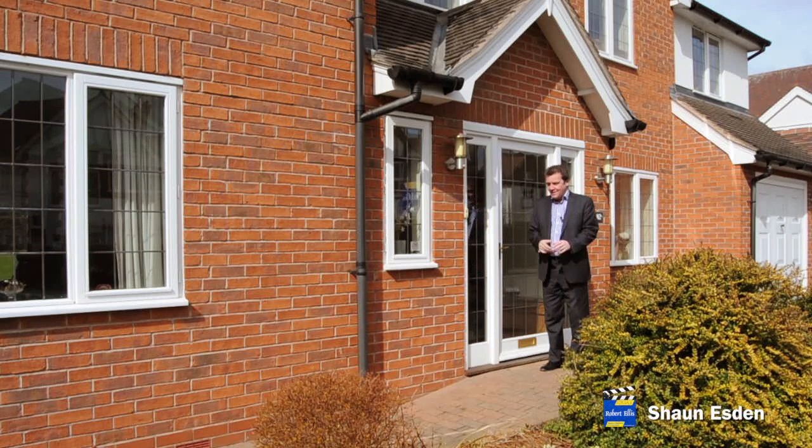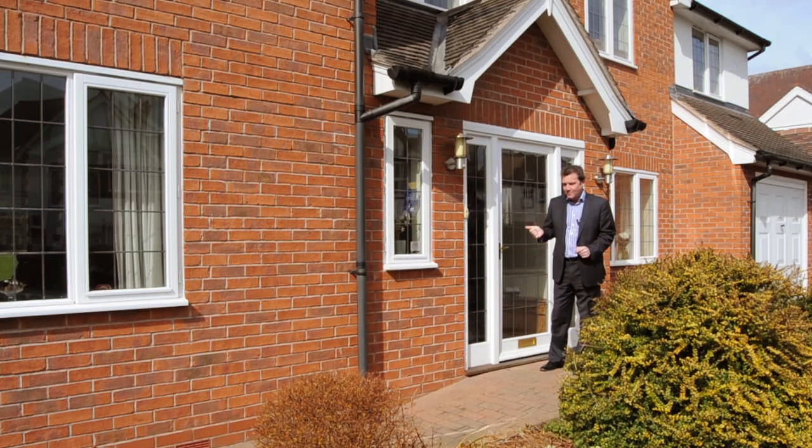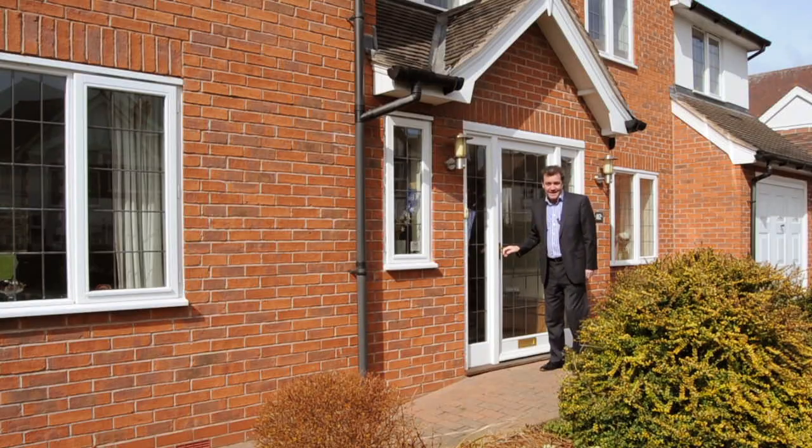I've come to the very exclusive address of Bramcott Drive West in Beeston to look at this five double bedroom detached property that is absolutely beautiful inside and out. And if you like golf, it's not exactly close to Beeston Fields Golf Club — it's on it.